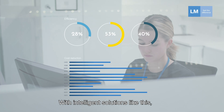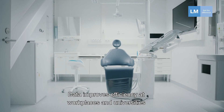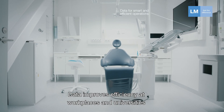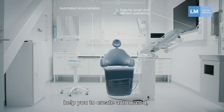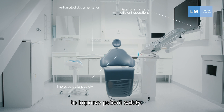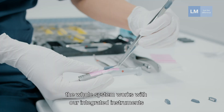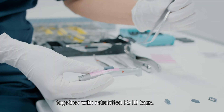With intelligent solutions like this, it expands the term digital dentistry. Data improves efficiency at workplaces and universities, while easy-to-use readers help you create automated evidence-based process control checks to improve patient safety. On top of that, the whole system works with our integrated instruments together with retrofitted RFID tags.